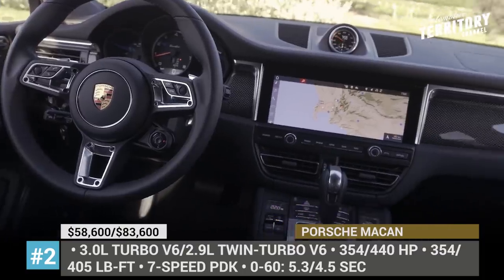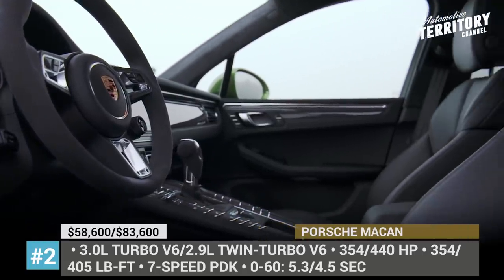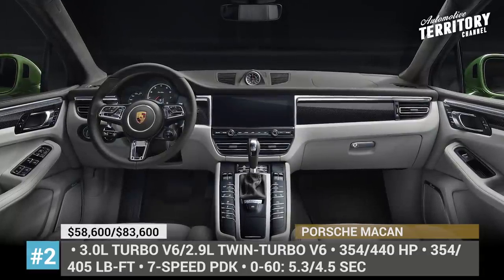But there are also some must-have options, like the height-adjustable air suspension, torque vectoring plus and sport chrono package, that speeds up acceleration to 60 by 0.2 seconds, resulting in 5.1 and 4.3 seconds sprints.